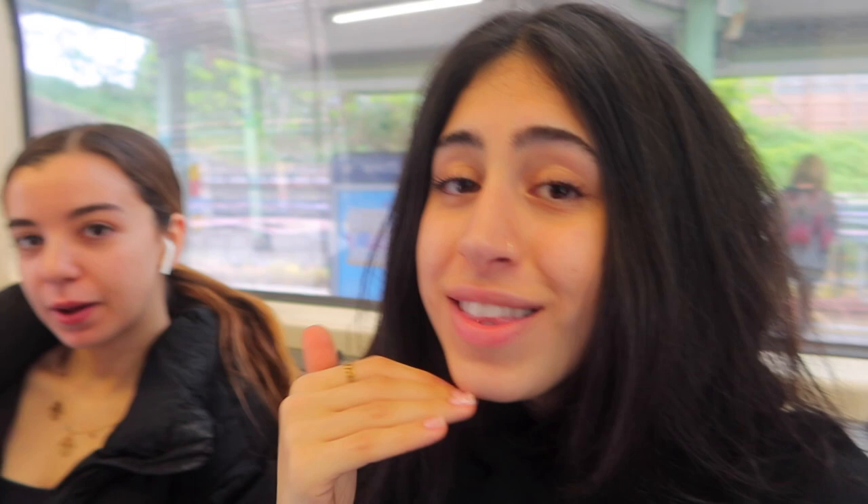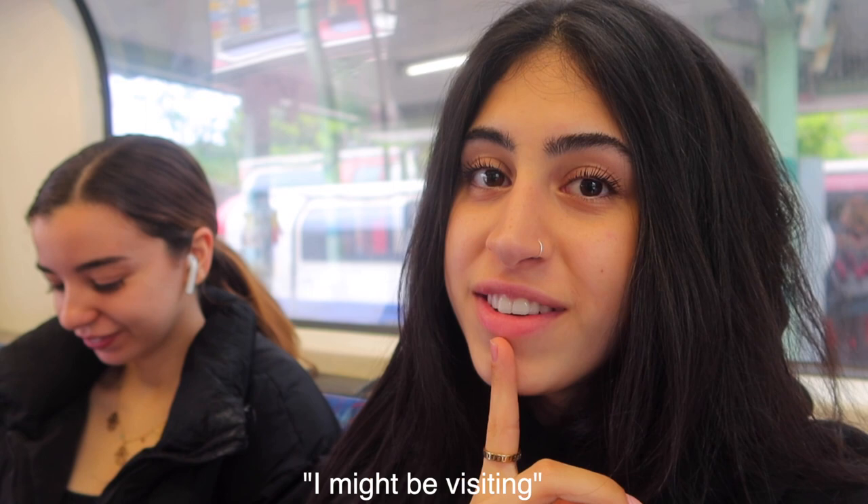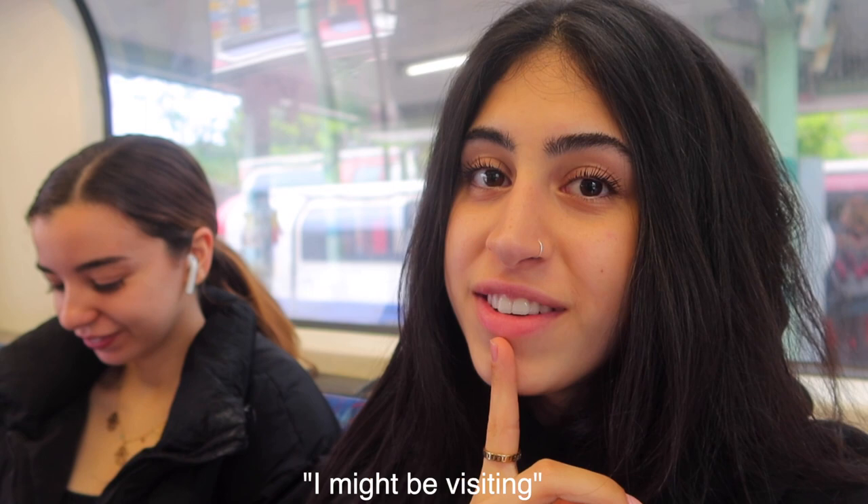I'm here with Shakira. We're getting her visa sorted - basically this summer I might be visiting Algeria, so we're going to get that done. Then I've got a lot of work to get back to at home with revision.